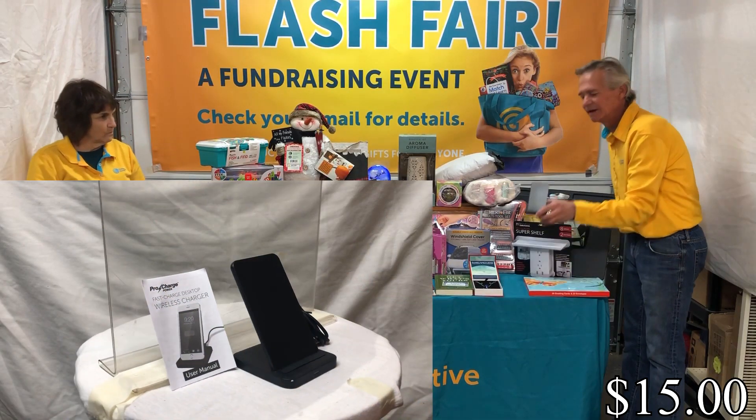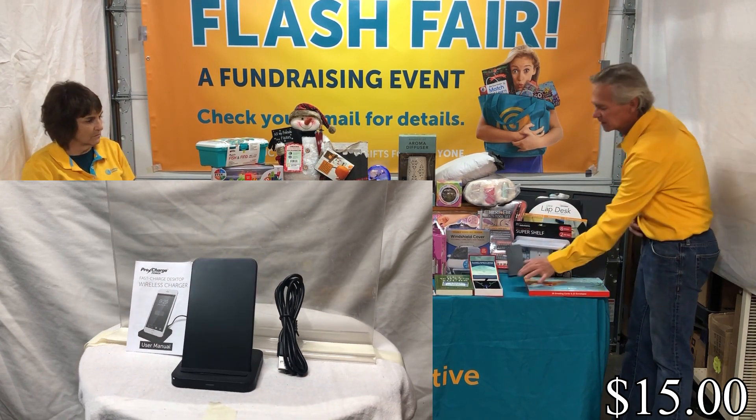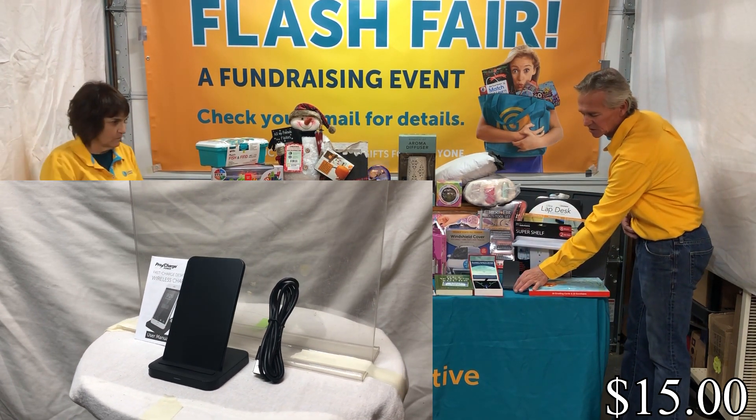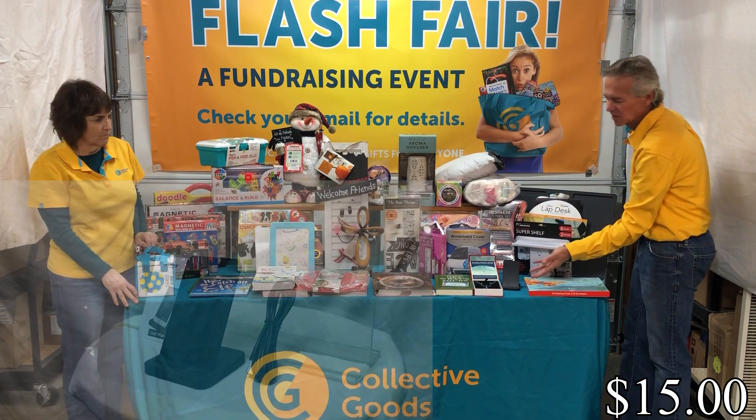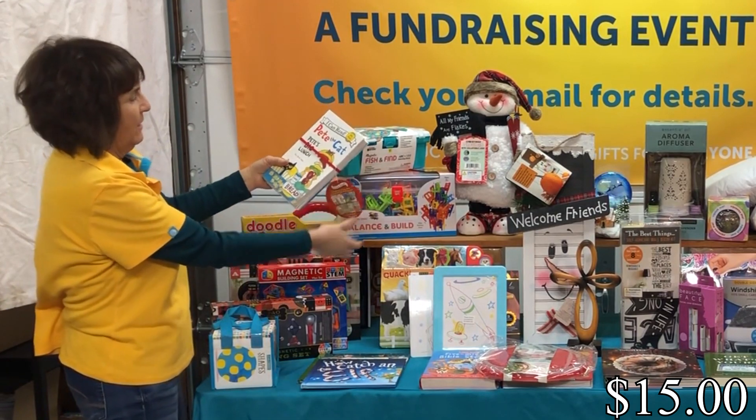We've got a really nice phone charger — you just set your phone right on the cradle and it automatically charges. We use ours all the time; they're great.